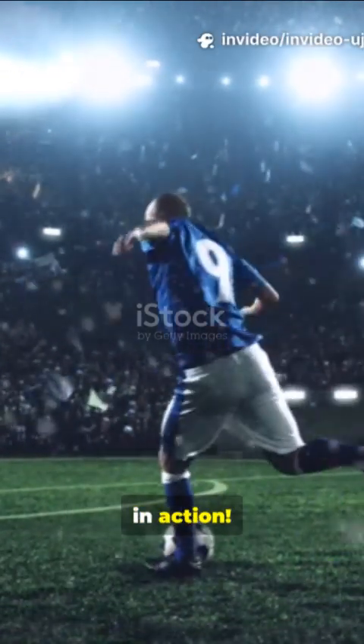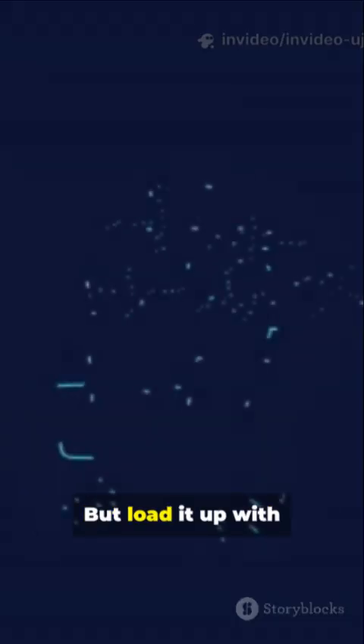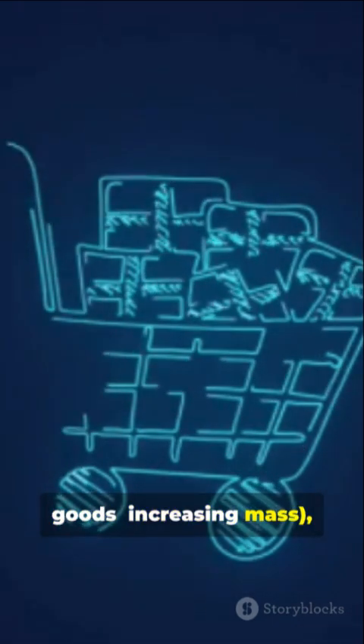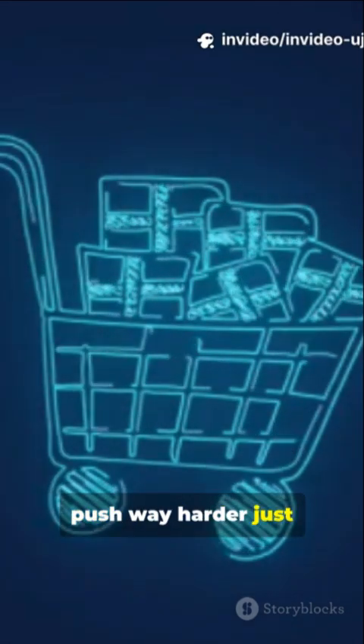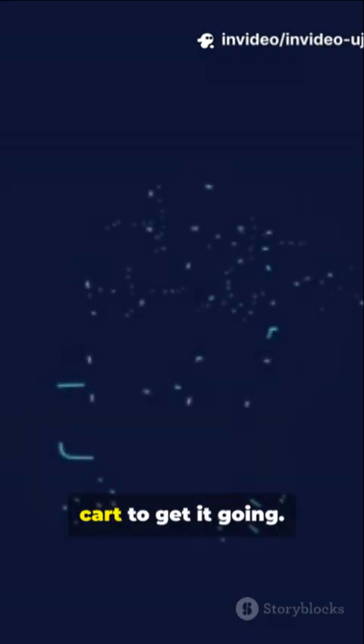Think about grocery shopping. When your cart is empty — low mass — a gentle push makes it zoom forward easily, high acceleration. But loaded up with heavy stuff like milk jugs and canned goods, increasing mass, you have to push way harder just to get the same acceleration. If you don't add more force, it barely moves. You may have to lean into a full cart to get it going.